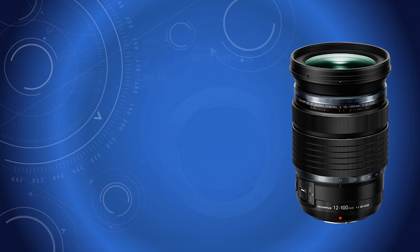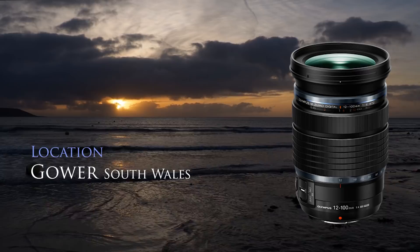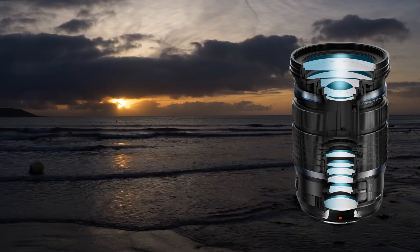I have succumbed to the Zuiko 12-100 Pro lens. Will it make me a better photographer? We might find out by the end of this programme.